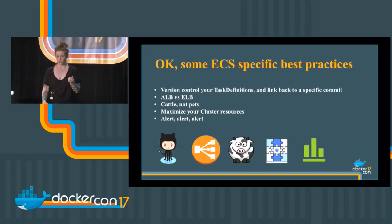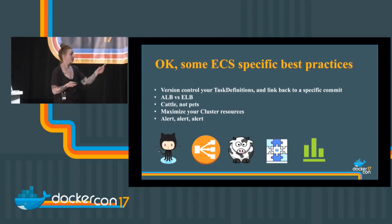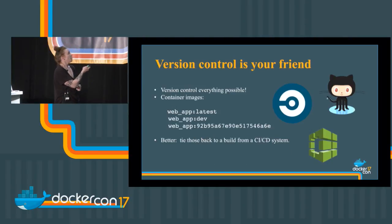Some microservices best practices that apply to ECS and to running microservices on AWS in general. First: version control is your friend — and this doesn't just mean version controlling your code now, it means version controlling your container images. My web app has a latest tag, a dev tag, but also a SHA tag gotten from a build system like Jenkins or CircleCI. I can go back from my ECS task definition back to the build, which is that SHA, and then a build is triggered by a specific commit — so I can debug all the way from a task definition to a build to a commit.